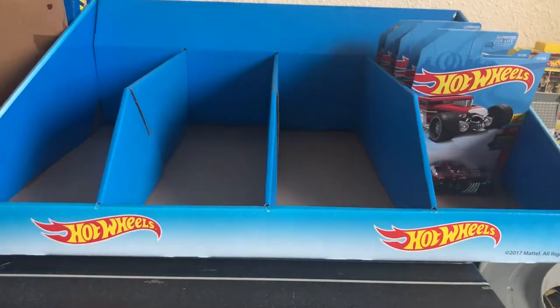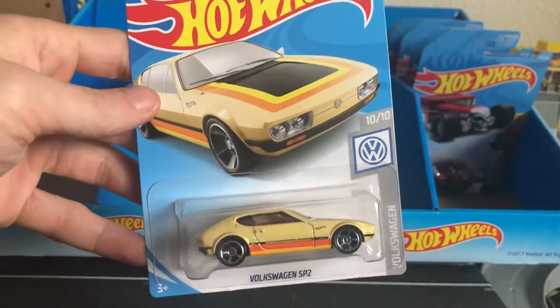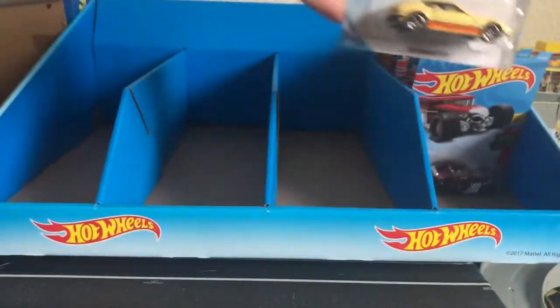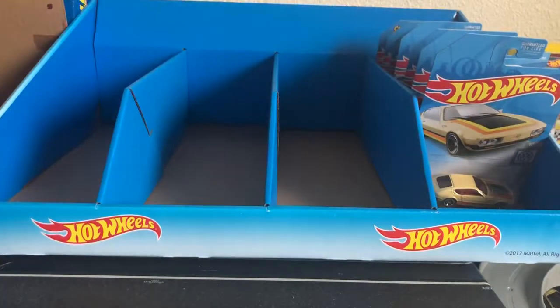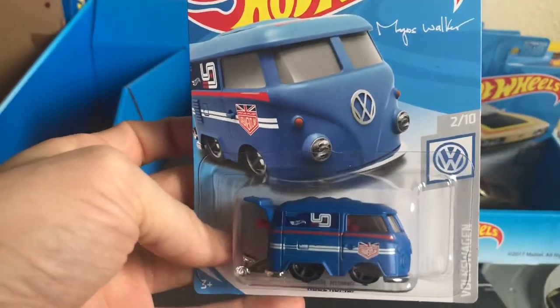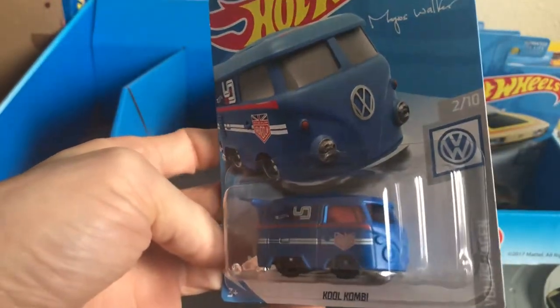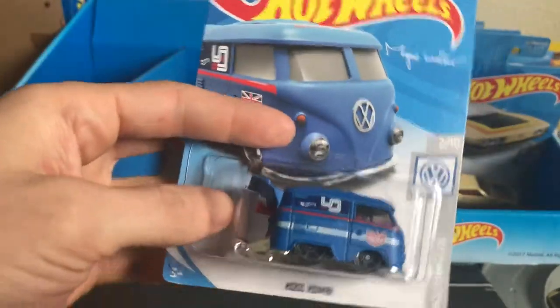Next is the Volkswagen SP2. Very nice one. Can't wait to see that one recolored. Might as well stick with the Volkswagens and we'll go for the next two, which is the Cool Combi — number 2 out of 10, Magnus Walker inspired livery. Pretty cool. I like the matte blue on this. It looks good.